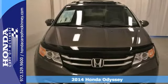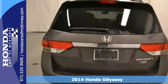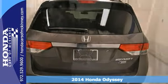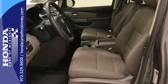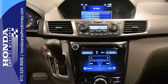Here's a 2014 Honda Odyssey EXL. This vehicle has a lot to offer, including a V6 engine, keyless entry, and heated seats. It also has a sunroof, traction control, and the rear view camera.